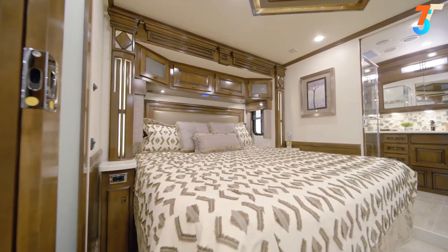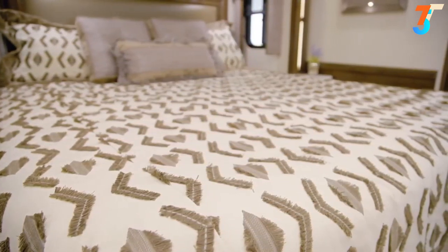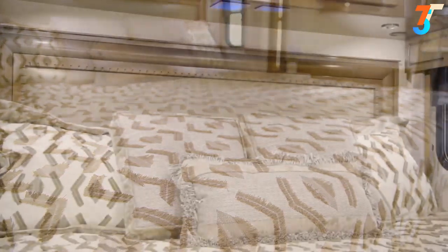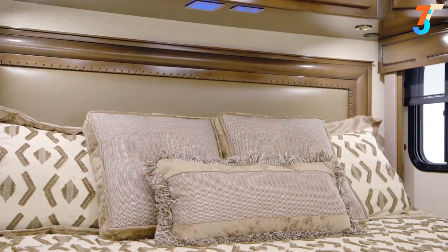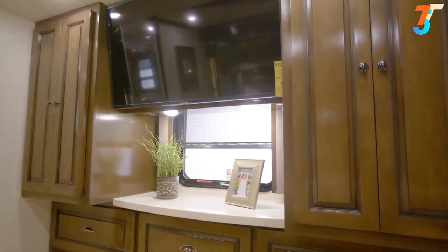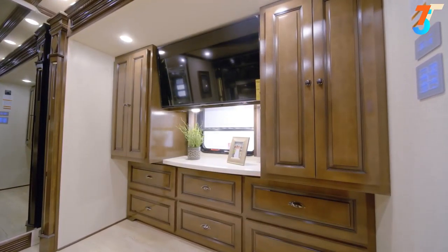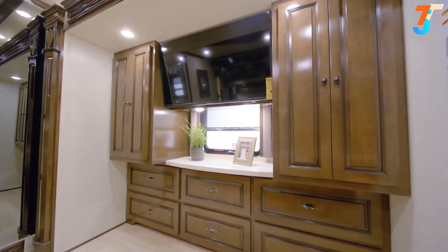A plush pillow-top mattress is perched on either a queen or king-size bed depending on the floor plan, and an optional Sleep Number mattress is available as an upgrade. Across from the foot of the bed, a Samsung TV and a Blu-ray player are perfectly positioned for movie night. Two hanging wardrobes are found on either side of the six-drawer dresser, presenting you with plentiful storage.